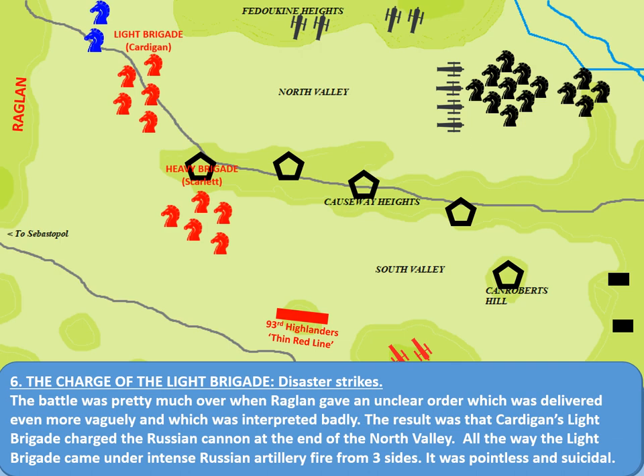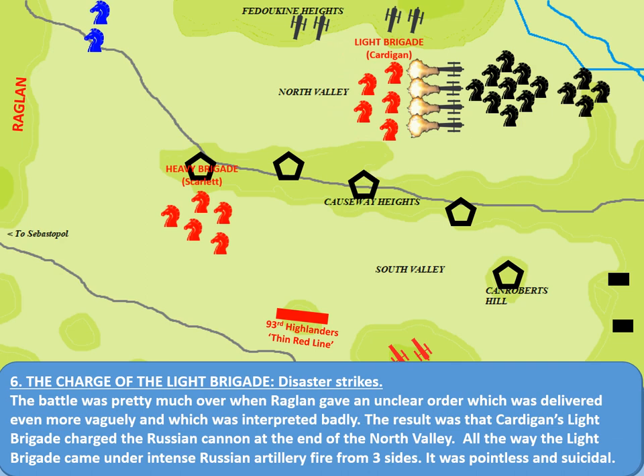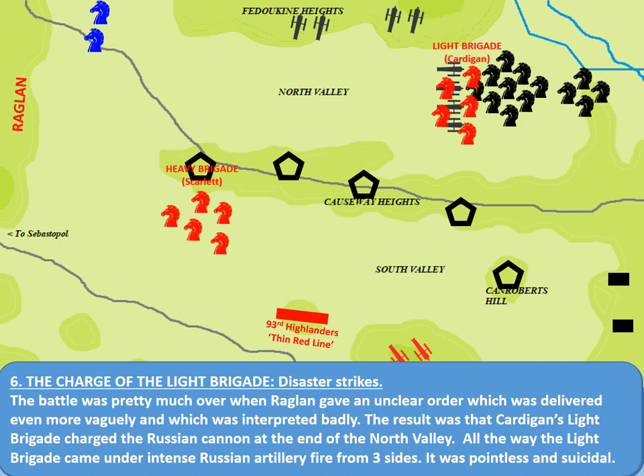And so we go on to the Charge of the Light Brigade itself. At this point we get the sense of Tennyson's poem: cannon to the left of them, cannon to the right of them, cannon in front of them, volleyed and thundered, stormed at with shot and shell, while horse and hero fell. One eyewitness describes Captain Nolan galloping up the side of the Light Brigade as it advanced, apparently noticing that they were heading for the wrong target. However, he was killed by a cannonball before he was able to countermand the order.